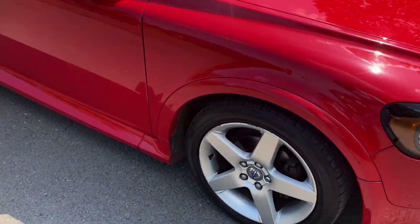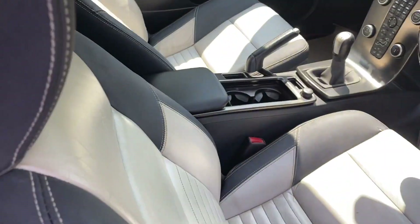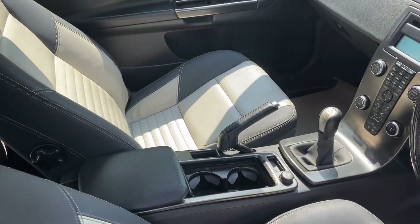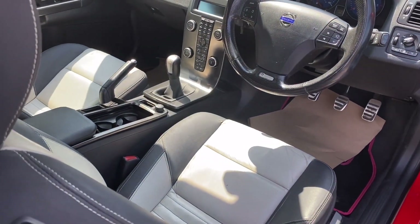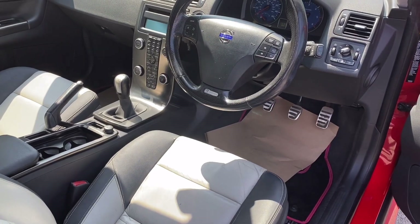The interior on it is actually very good. These R Designs, especially the ones with the white centres, the interior doesn't wear particularly well, but this one's one of the better ones — hopefully you can see that. It's a nice spec car, it has got Bluetooth, which is nice. Five-speed manual.